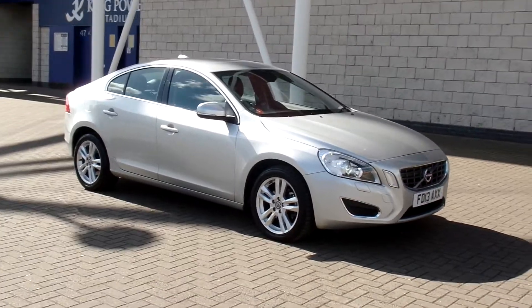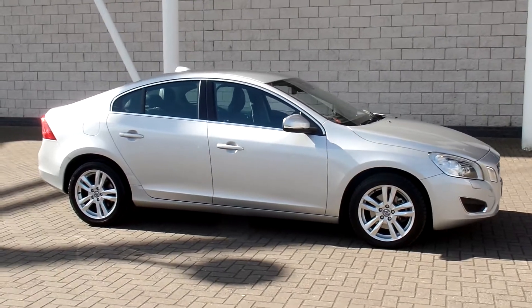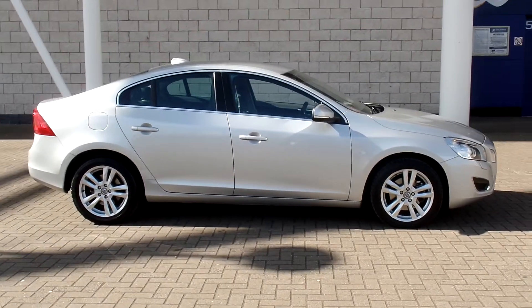Hello, welcome. Sturges Volvo here in the S60. This is the D2 SE Luxe manual, finished in silver metallic with full off-black leather interior.